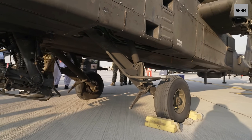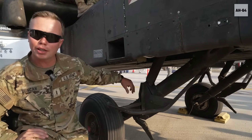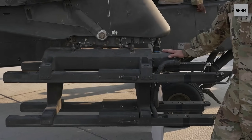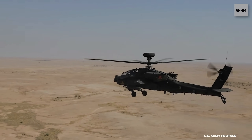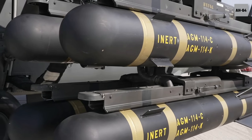Right here we have the main landing gear. It is a tailwheel system, so we have two main landing gear with one tailwheel in the back. This is our AGM-114 Hellfire missile launcher. We can fire both Romeo and Lima Hellfires, and it can hold up to four on each launcher for a total of 16.